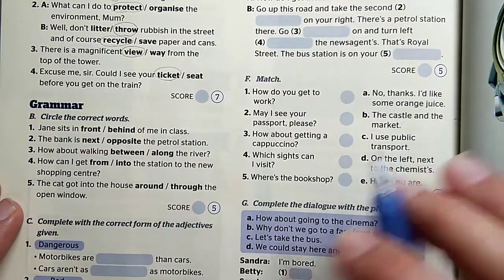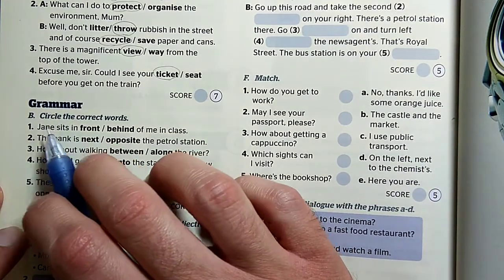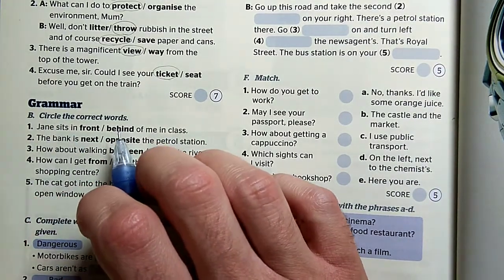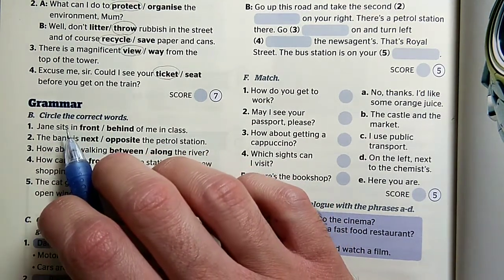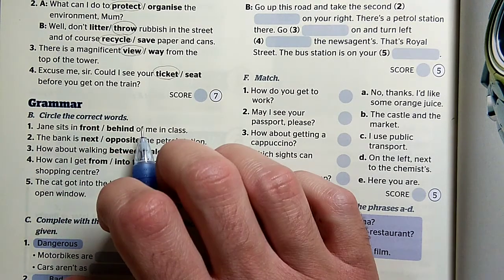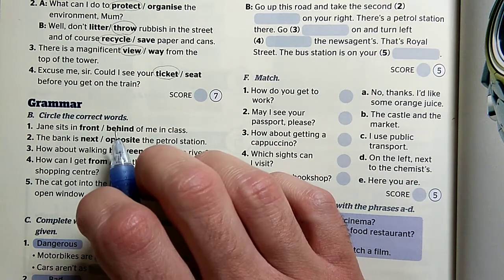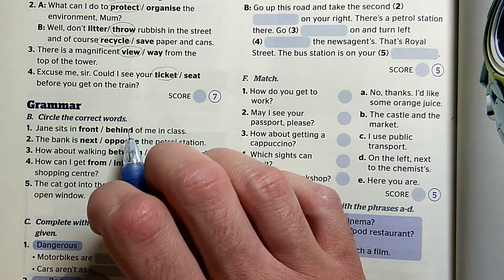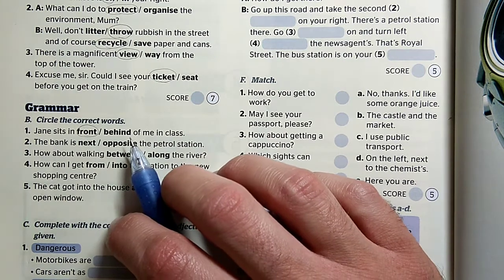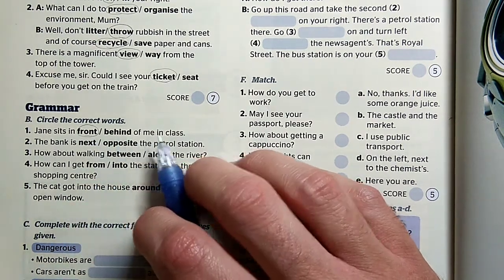Activity B is about circling the correct words, megint csak karikázunk a megfelelő szavakat. Nézzük, hogy milyen segítségeink vannak. Jane sits — van egy jel, hogy 'in' meg hogy 'off'. Hát akkor ez egyértelműen az in front of lesz, nem pedig a behind, mert a behind az önmagában áll in és off nélkül. Jane sits in front of me in class — Jane előttem ül az osztályban.